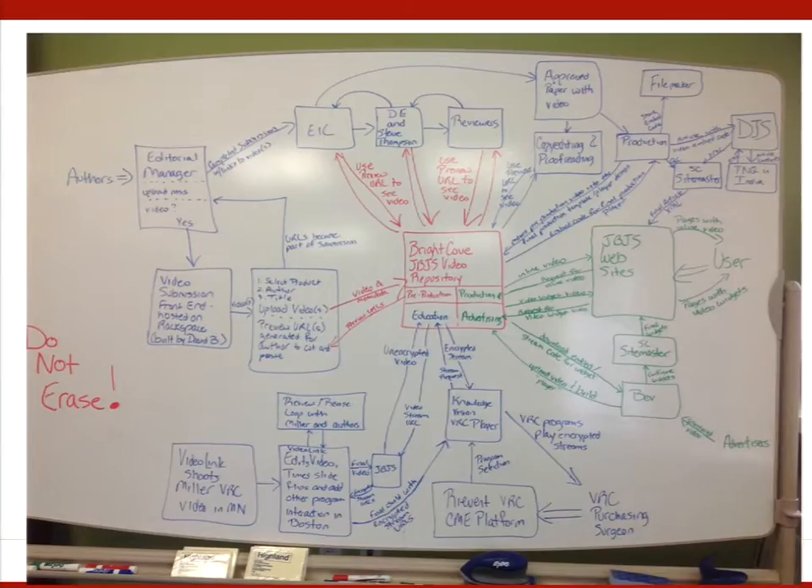This led us to look at a more robust standalone license for Brightcove so we could take advantage of the APIs — application program interfaces that let you develop a program that will talk to a system. This was our first step in visualizing our plans for video. Those of you from JBJS will remember this whiteboard. We looked at all the systems and people that touched video in the publishing ecosystem and began to think about Brightcove as a central repository for JBJS video.